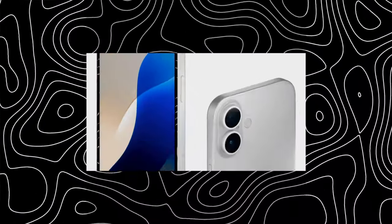It also comes with a 4006 milliamp-hour battery, 27-watt fast charging wired, and 15-watt MagSafe charging, starting at $899.